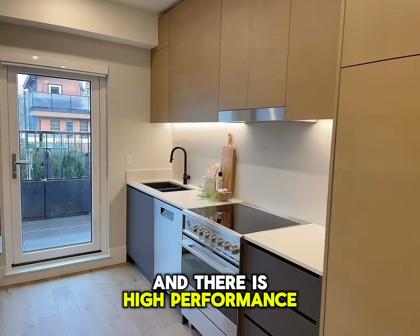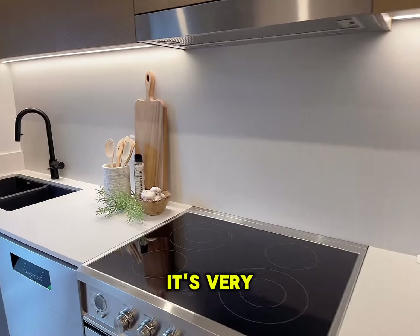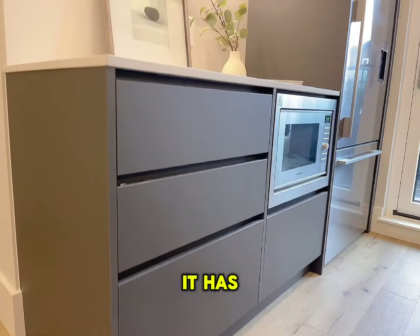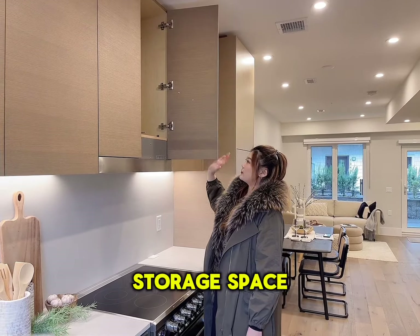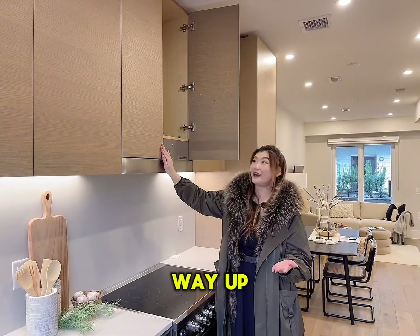The kitchen here is amazing — it's very functional. It's got a Fisher and Paykel appliance package, and it has this bar where you can have coffee as well.